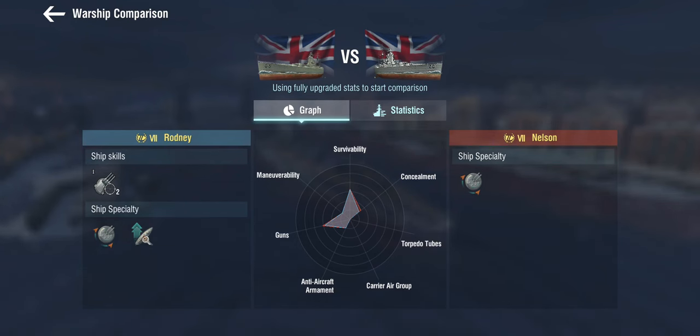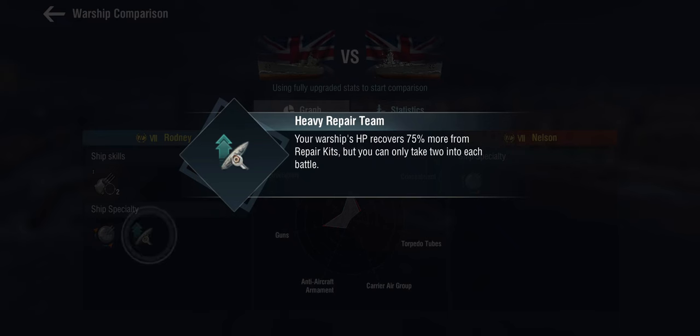The first thing we'll notice is that Rodney gets ship skills, which Nelson does not. Nelson is one of the very few — or possibly the only — tier 7 ship that gets no ship skills. Nelson had auto secondaries, but Rodney gets two Precise Aim skills. They're Precise Aim ones so they're not great, but two is two more than Nelson gets. Rodney also gets the British Battlecruiser superheal — the print-yourself-a-new-ship heal — but in return you only get two repair kits.